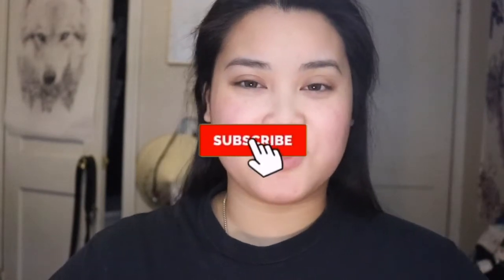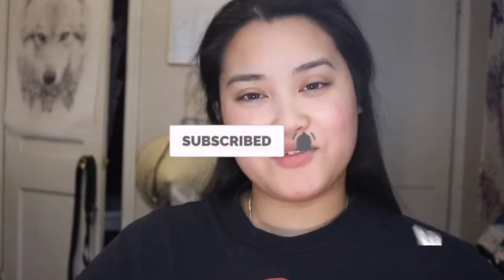Please continue to watch. Don't forget to hit the subscribe button and turn that bell so you get notified whenever I upload a new video, and also give this video a thumbs up as well.